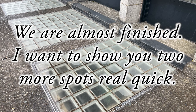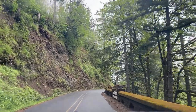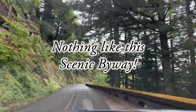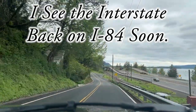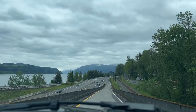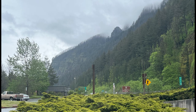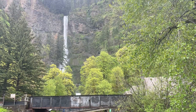We are almost finished — I want to show you two more spots real quick. Portland that way, Multnomah Falls the opposite way. We've already been to Multnomah Falls and we don't want to go to Portland, but we do want to get to I-84. Nothing like this scenic byway — the historic Columbia River Gorge Highway. I see the interstate — back on I-84 soon. We're headed to The Dalles, so we need to go the direction of Hood River. Remember I mentioned you can reach Multnomah Falls from I-84? Here is that exit for those of you who only have a brief time — it's exit 31 off I-84. If you can't stop, you can catch a quick glimpse of Multnomah Falls.